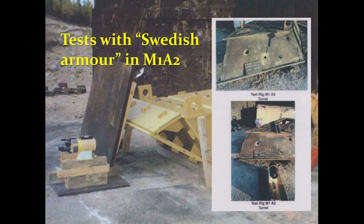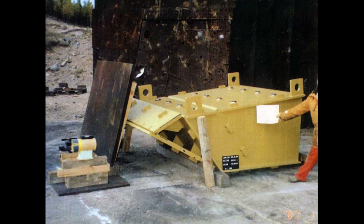What we can see in the Swedish sources is that Sweden tested their own armor package in the form of turret and hull test rigs. Here we can see these hull and turret test rigs that used Swedish armor for the M1A2, because the plan was that Sweden would eventually use their own armor in M1A2s produced in Sweden under license — around 200 tanks were planned, so this was realistic.